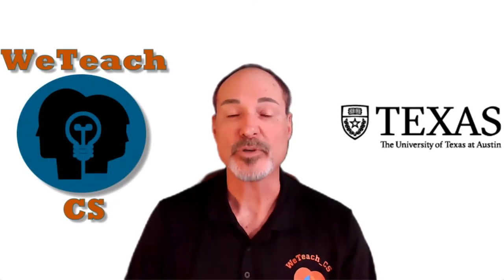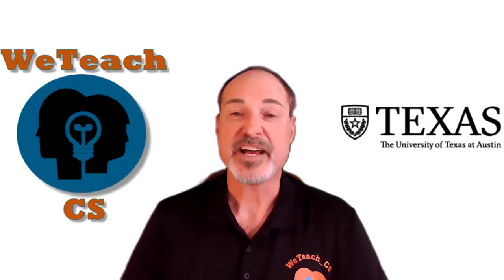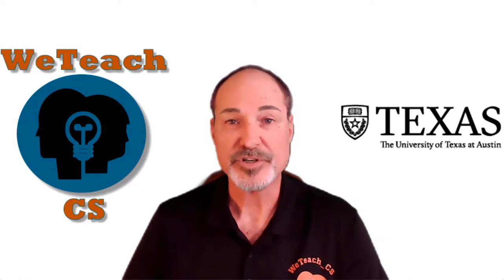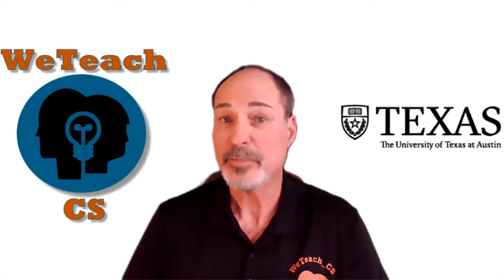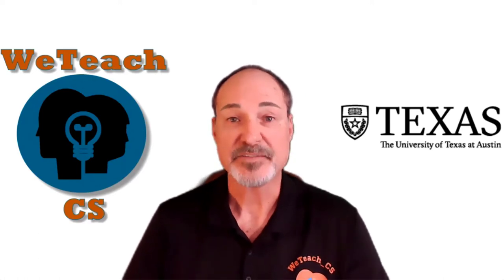Hello, I'm John Owen with WeTeachCS, and I have a wonderful announcement that will make your day. As you may know, WeTeachCS has been training teachers for almost six years now to take and pass the computer science certification test, and we've done a pretty decent job of it, with now over 500 teachers that we know of that have taken and passed this very difficult computer science certification test.